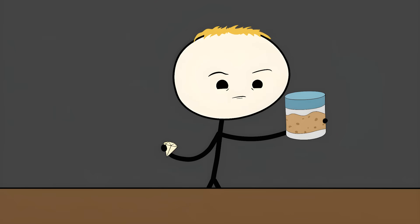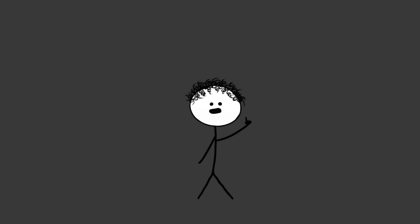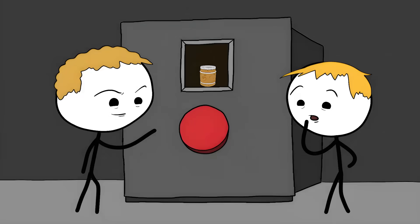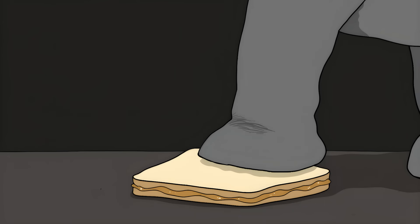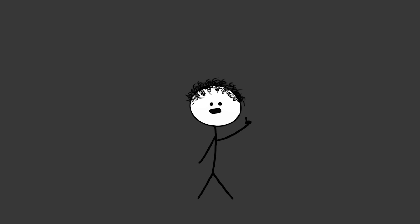Diamonds from Peanut Butter. Scientists can actually turn peanut butter into diamonds. This is actual science. Diamonds are just carbon atoms arranged in a specific way, and peanut butter, being mostly organic stuff, is packed with carbon. So scientists put peanut butter in a special press that squeezes it with the force of a million atmospheres — that's like having the weight of 100 million elephants standing on your sandwich. Then they heat it up to temperatures that would make Satan himself sweat. The pressure and heat force the carbon atoms in the peanut butter to rearrange themselves into diamond crystals.